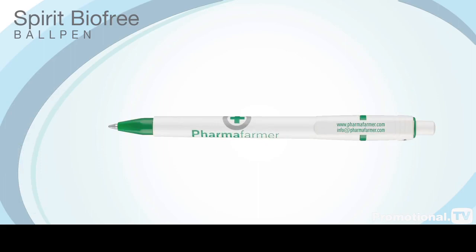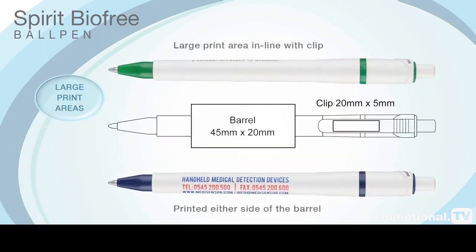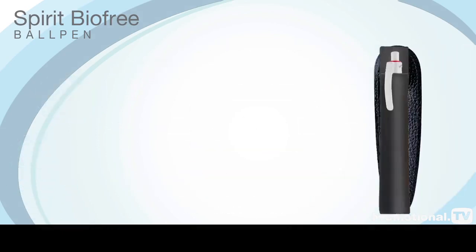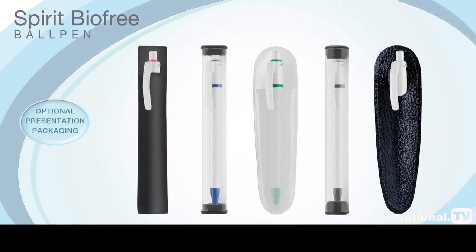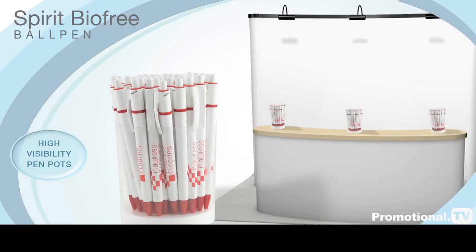The Spirit BioFree ball pen, as with the rest of the Spirit range, operates on an especially low noise push button mechanism and it has large print areas on the barrel and clip to carry your advertising message in up to 6 matched colours. It can be provided with a range of optional presentation packaging including high visibility pen pots to display at your next corporate event.